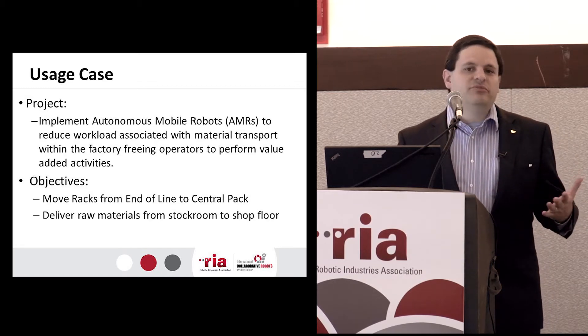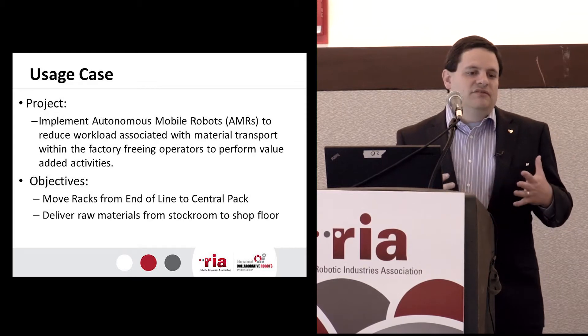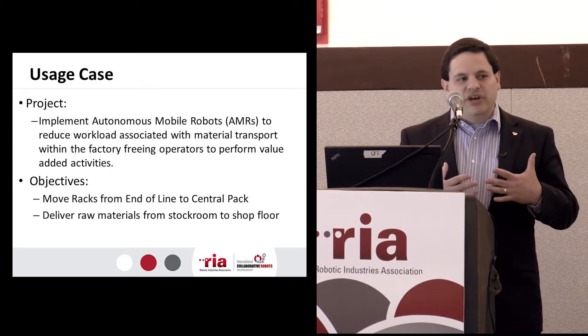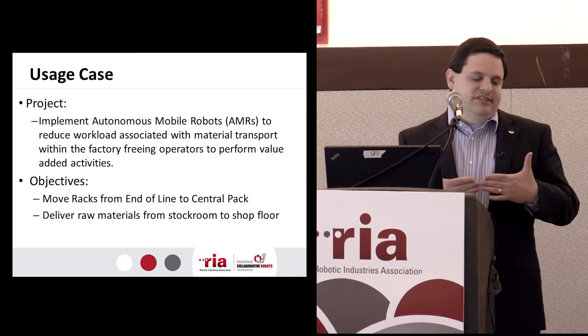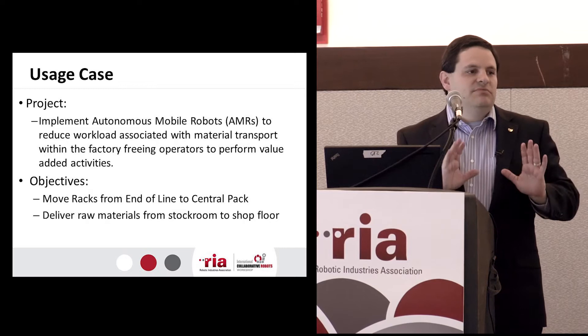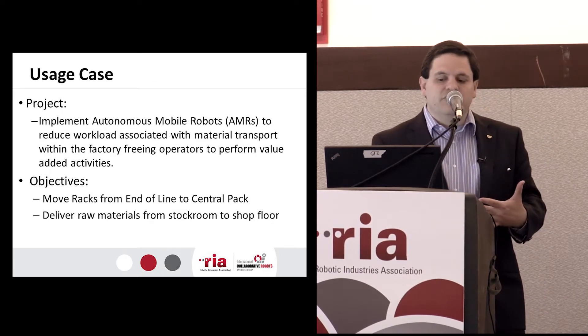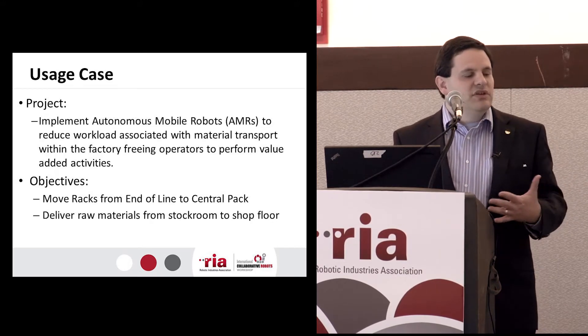We obviously thought about stockroom delivery. When we looked at it, we have a lot of different parts, a lot of different things that need to come out of the stockroom and transport across almost like an airlock environment. It's a two-stage system to keep the stockroom and the floor clean because it's a Class 8 cleanroom system.